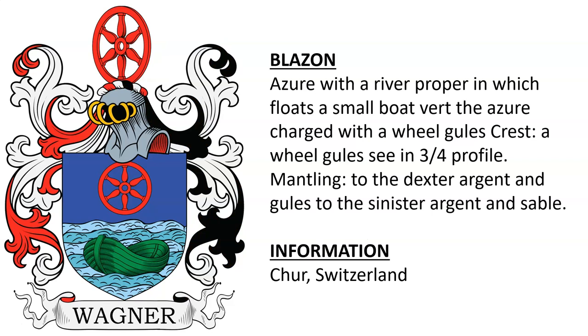Another Wagner coat of arms featuring a river with a boat vert on it — kind of interesting. This was from someone in Cher, Switzerland, a town in Switzerland named Cher.